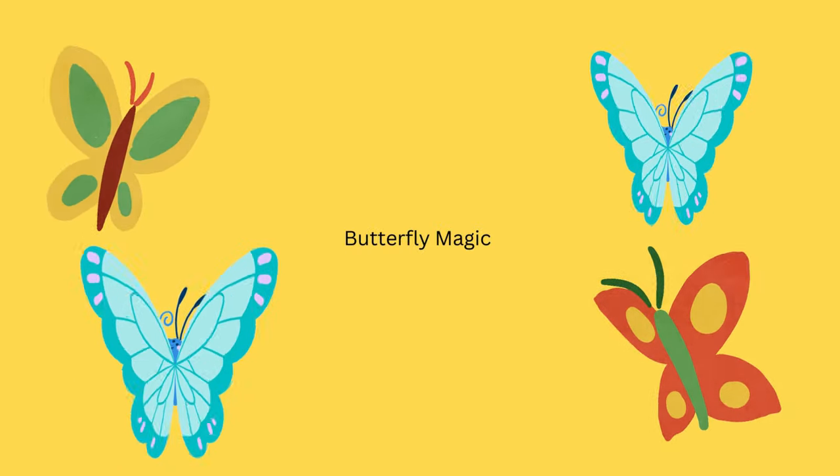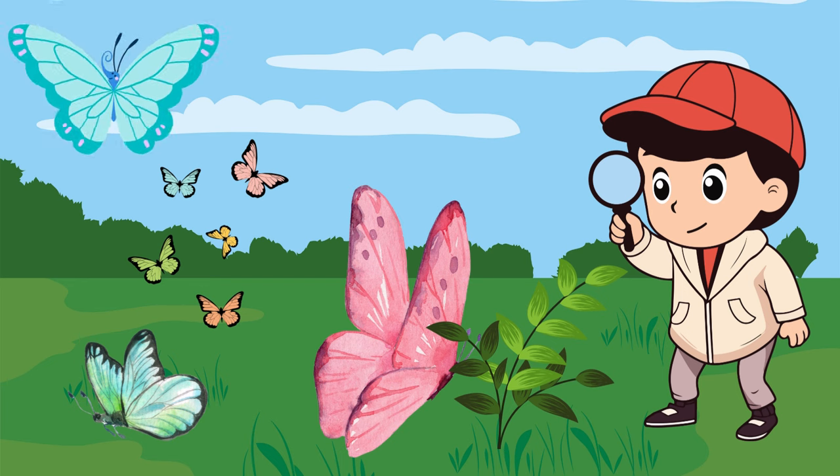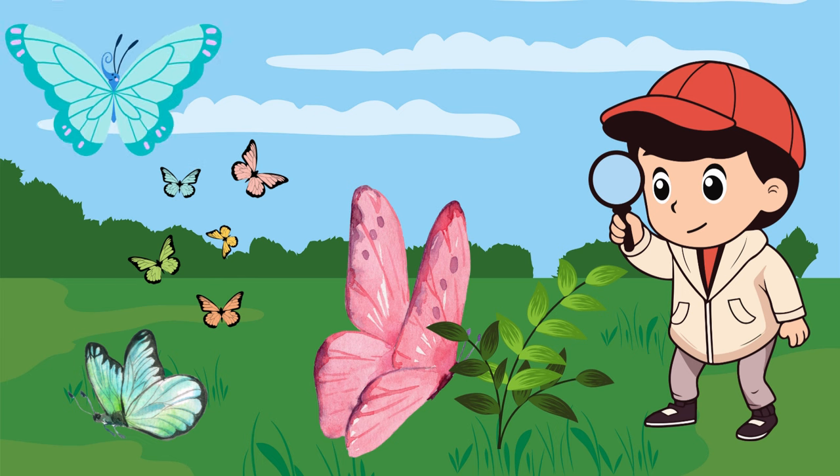Butterfly magic! Hey there, little explorers. Did you know butterflies are like magical flying friends in our gardens? Let's uncover some cool secrets about these fluttery wonders.